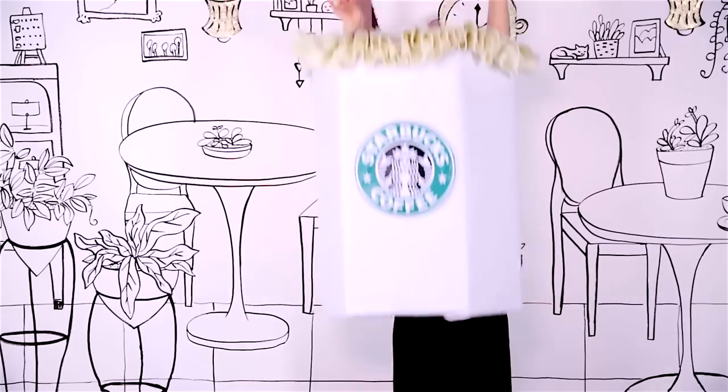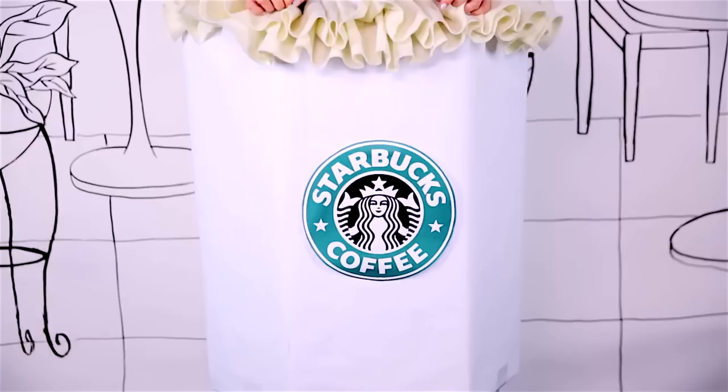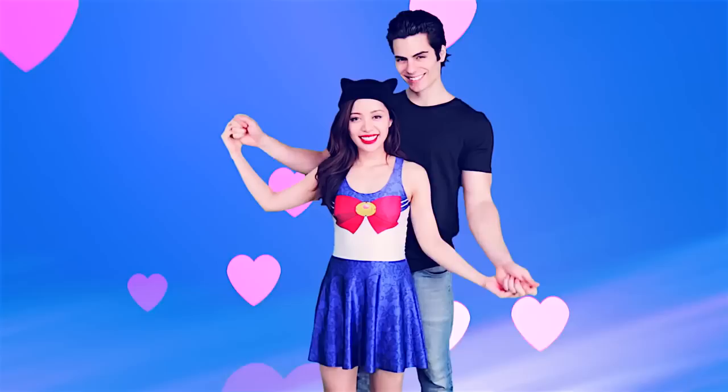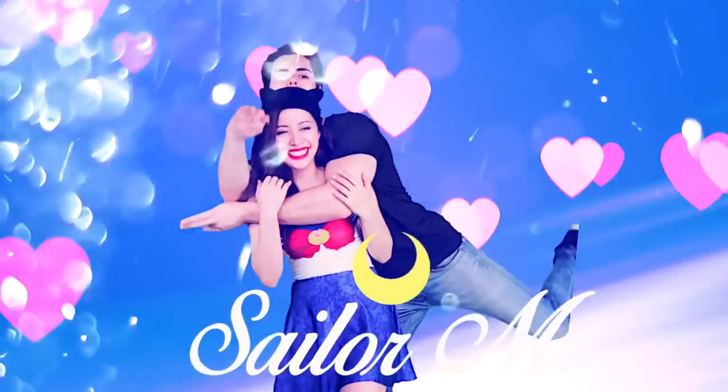All you need are two white cardboard poster boards, vanilla-colored fabric for the foam, and another piece to make the straps. Just print out your Starbucks logo and stick it on your poster board that you've rolled into a tube.